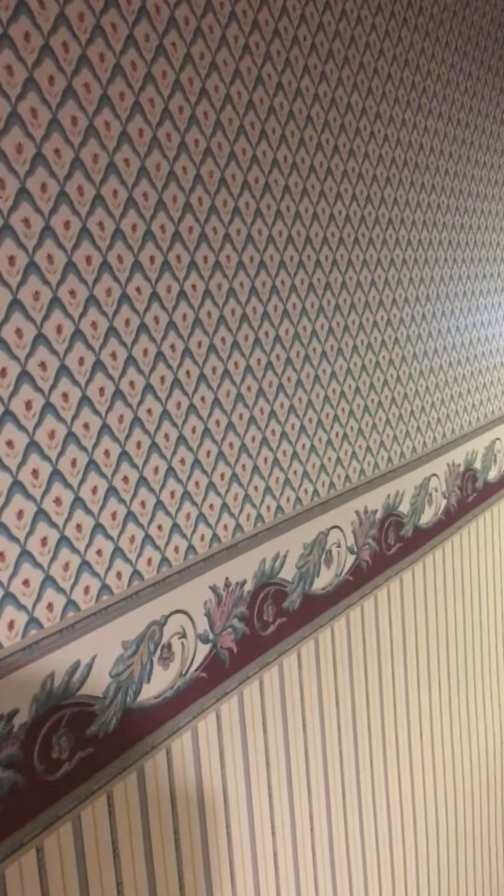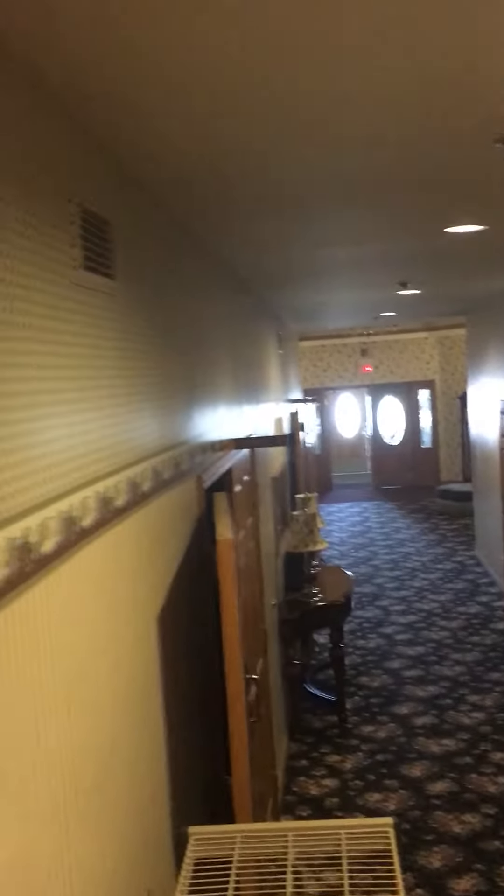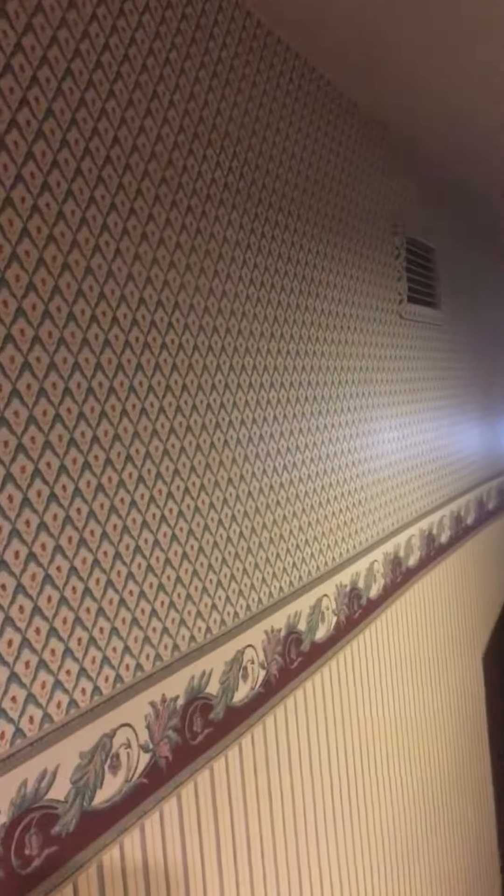Hey everybody, Dave Cook coming at you. We are at Modell Funeral Home and Homeward One, and as you can see, this funeral home has a ton of wallpaper. So they are updating the look and remodeling. One of the things we got tasked with was taking down the wallpaper.